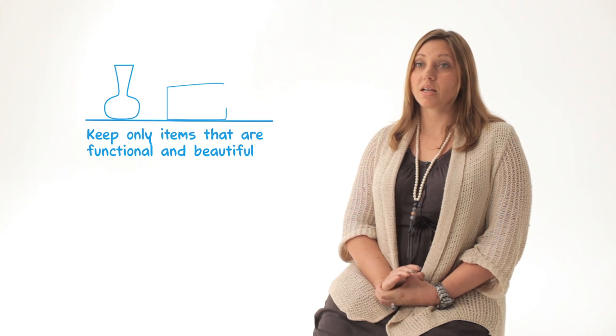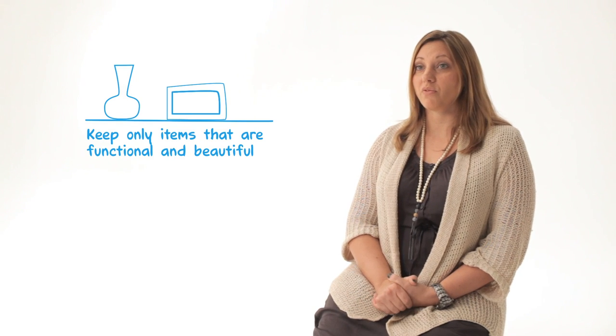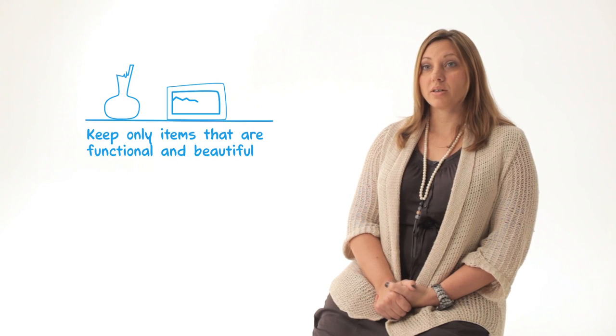The first is declutter. We all need to do it — our spaces get overrun. When you're trying to decide what to keep, I suggest keeping only items that are functional and beautiful. So if it's broken, toss it out. Another way to keep your clutter down is keeping your personal items to a minimum.